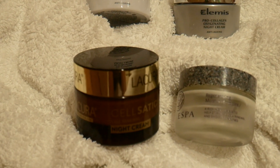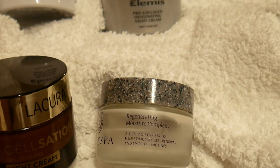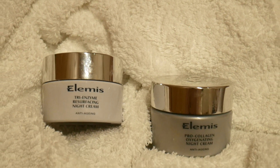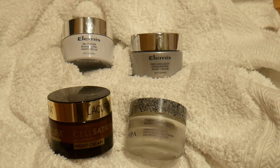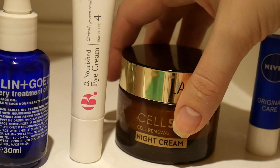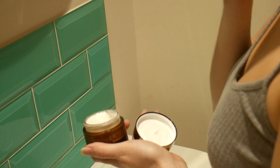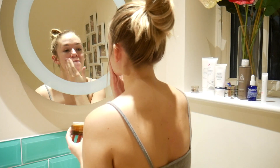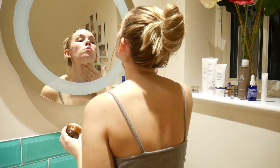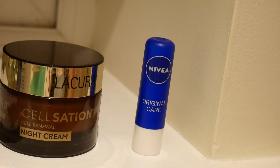One of the last steps is night creams, which I believe is one of the most important steps. I have one from Aldi as the budget option, one from Espa which is very pricey, and two from Elemis. I'm going to take the one from Aldi - take a fair amount and rub that all over your skin. This is so important because it's going to lock that moisture back in. I rub it all over my neck as well because I'm terrified of getting an old neck.